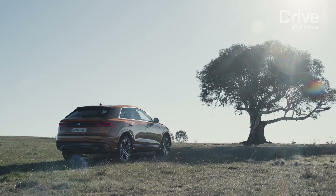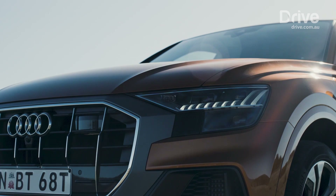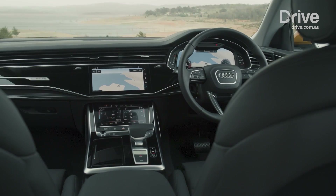Priced from $128,900 plus options and on-road costs, every Q8 includes LED headlights, a clever multimedia interface home to three display screens, digital radio, a head-up display system, and a 10-speaker stereo.